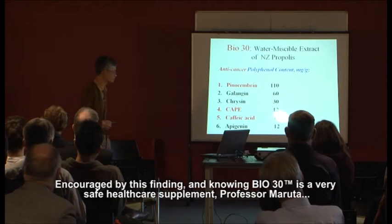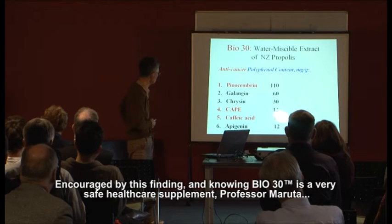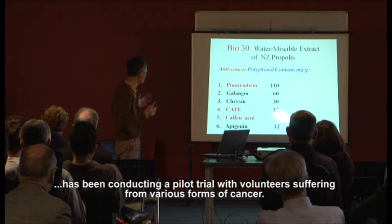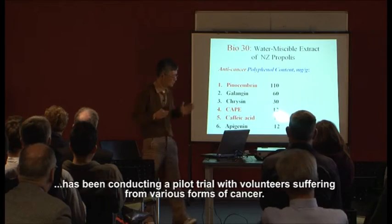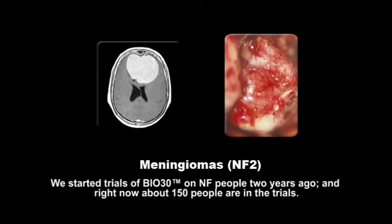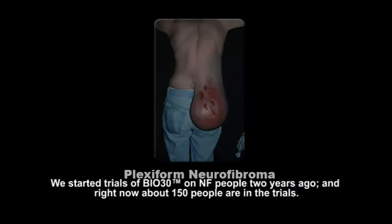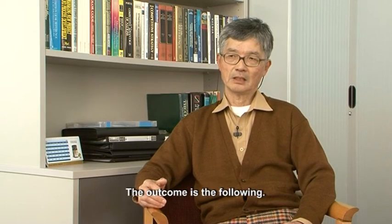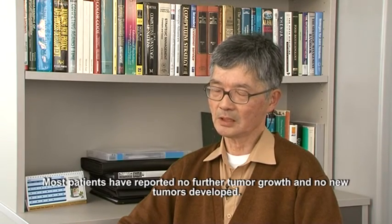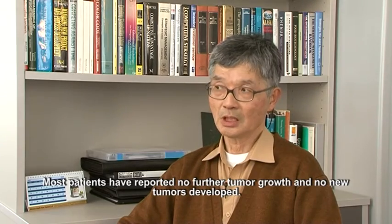Encouraged by this finding, and knowing BIO30 is a very safe healthcare supplement, Professor Maruta has been conducting a pilot trial with volunteers suffering from various forms of cancer. We started trials of BIO30 for NF patients two years ago, and right now about 150 people are in our trials. The outcome is as follows: most patients reported back that there was no further tumour growth and no new tumour development.